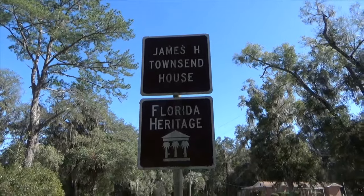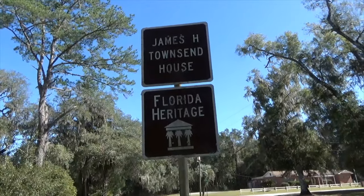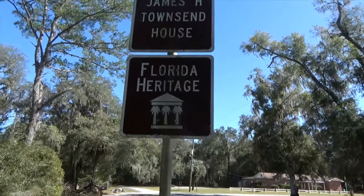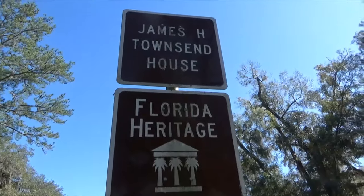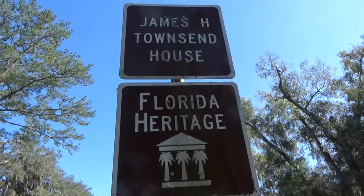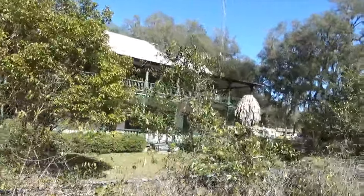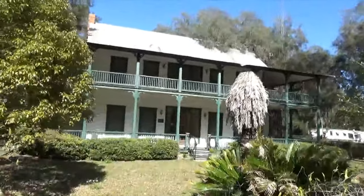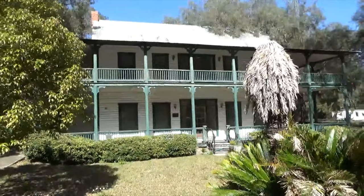We're back in Orange Springs today to get a few of the things we missed the other day. We came out here Monday and shot a video but it was just a quick little test video. Since Orange Springs is only about 10 miles away from Interlaken, we figured we'd come out and make a more definitive video. This is the James H. Townsend house on the National Historic Register — it was a hotel back in the 1800s. That is a neat little building.